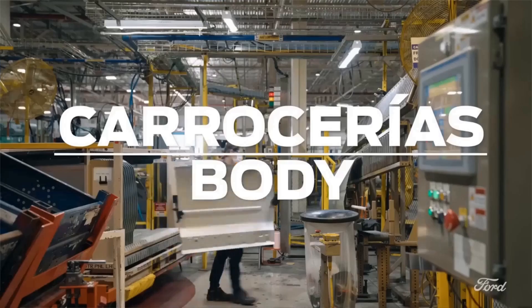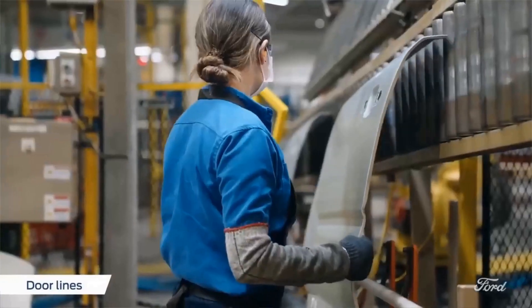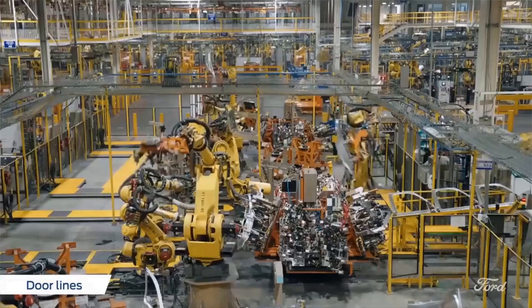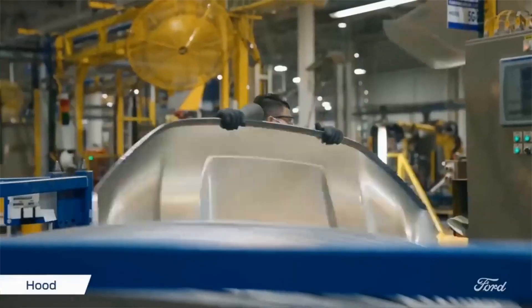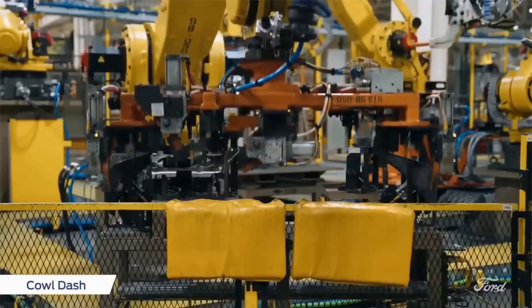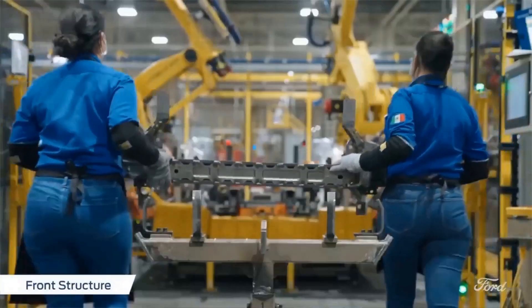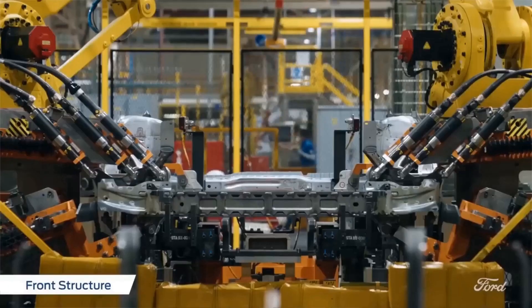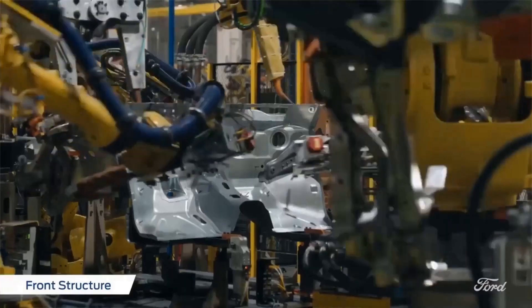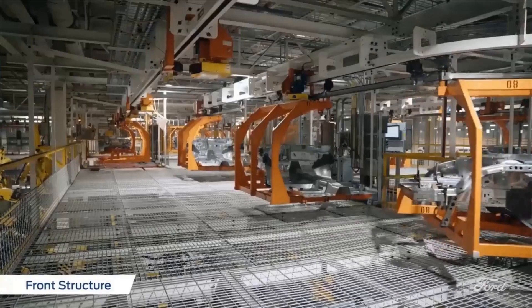If you want to get your Maverick sooner, and the EcoBoost is already essentially pretty fuel efficient — you get decent miles per gallon — and you just like the truck as a whole and you're okay with getting the EcoBoost, then you should highly consider getting the EcoBoost. Talk with your dealer that you made the order with so they can make that change and move you up in the priority list to receive it faster.